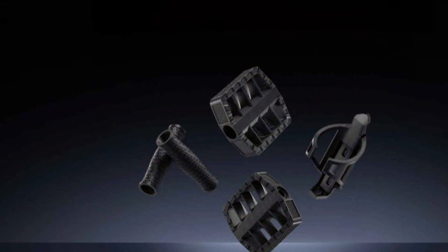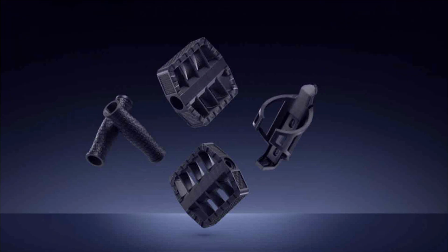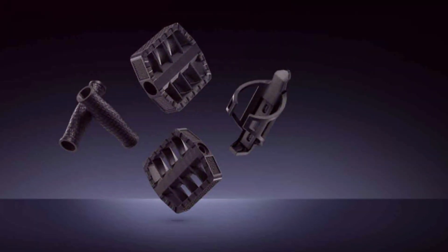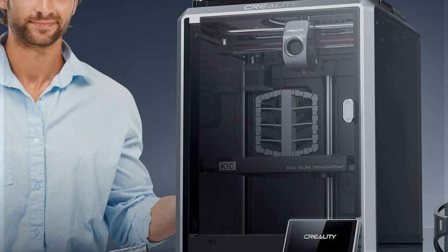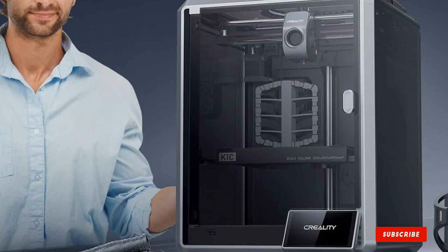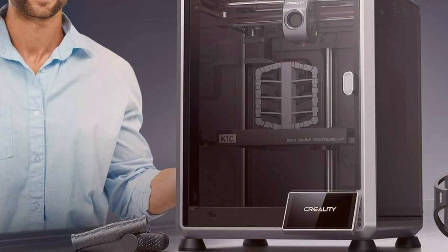The effectiveness of the K1C in delivering versatile, high-quality prints makes it a top choice for both hobbyists and professionals. And there you have it — the 7 best 3D printers of 2024. Whether you are a novice looking to start your 3D printing journey or a professional seeking an upgrade, these printers offer something for everyone. Don't forget to like, subscribe, and hit the notification bell to stay updated with the latest in 3D printing technology. Thanks for watching and happy printing!